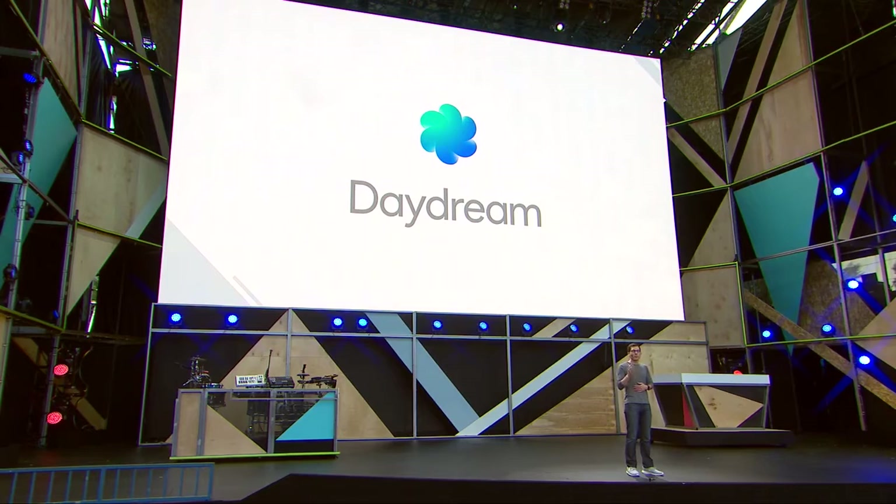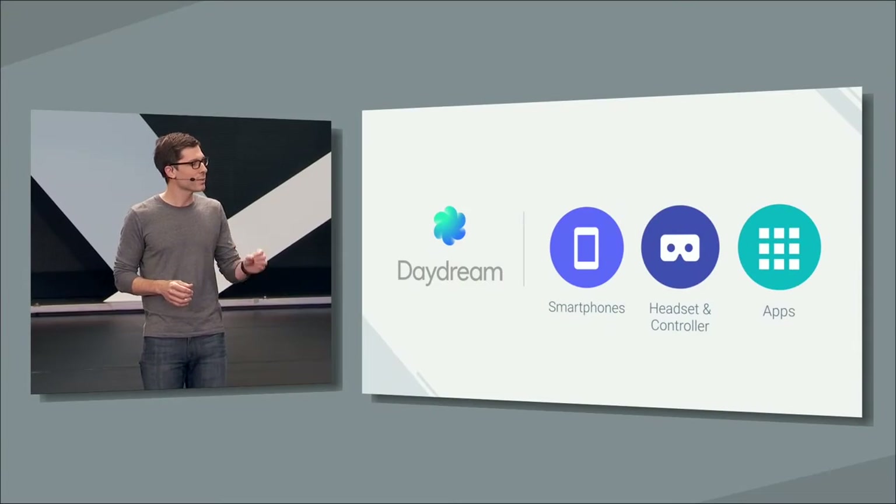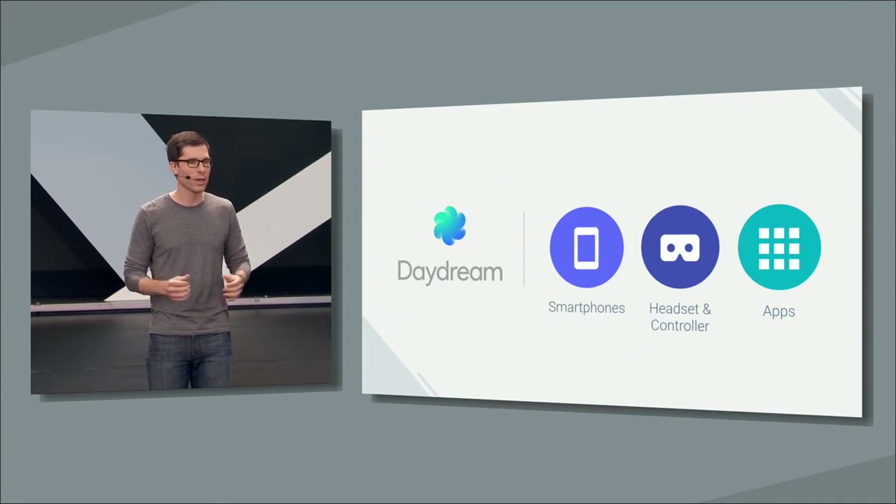Google announced the Daydream VR platform at the 2016 Google Developer I/O. The platform consists of a series of Daydream-ready phones, a headset with a controller, and apps.